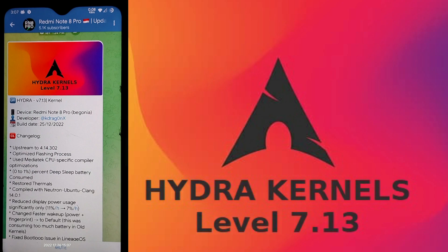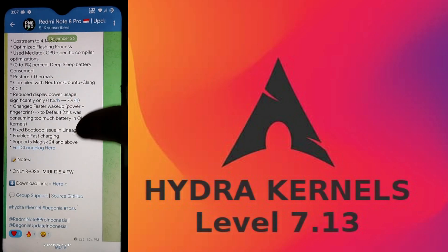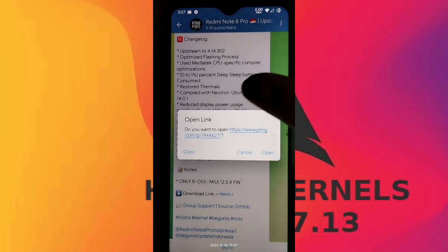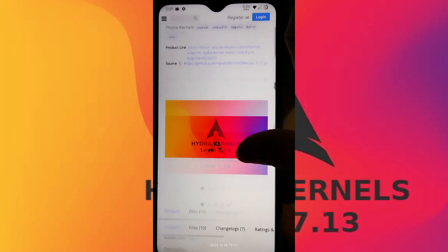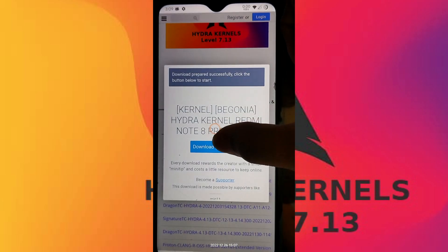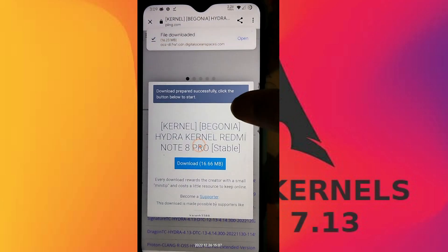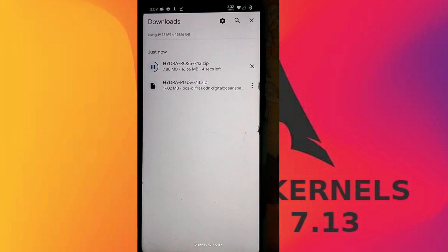Now let's go to the phone and see how to flash this kernel on Android 11, 12, or 13 — it also supports MIUI. Here in the Redmi Note 8 Pro update channel you can see Hydra Kernel Level 7.13 has been released with today's build date. For downloading, come to the website link in the description, go to Files, and you'll see Hydra Plus and Hydra ROSS listed. Download whichever variant you want — I'll download both.